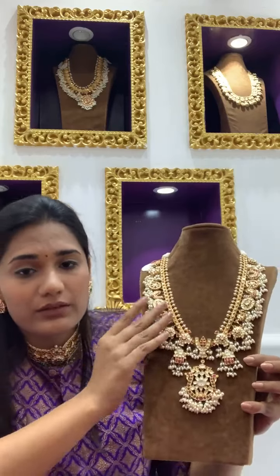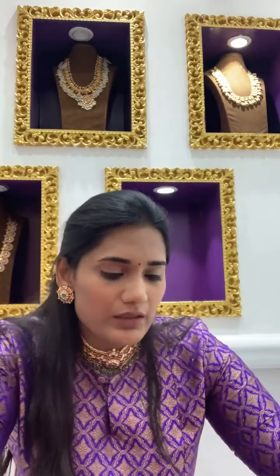The earrings I'm wearing are for around 2 lakhs. We have a lot of options on gotapusalu — you can ping us and we'll definitely show you more options as well.